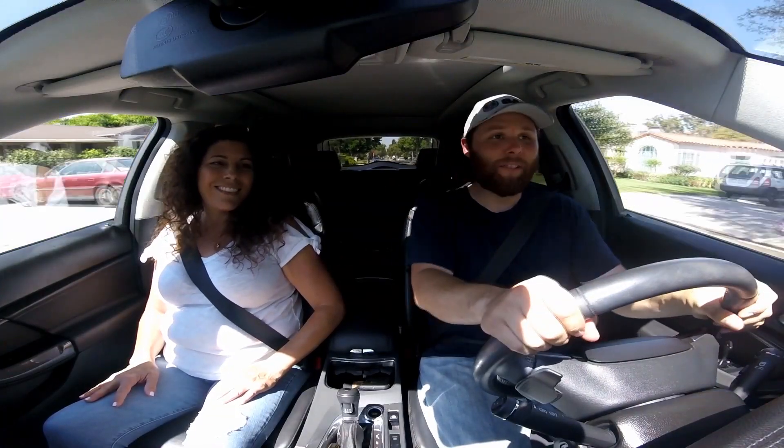Today we are driving a 2011 Saab 9-4X Aero. That's very special. I want to thank Kimberly for letting me drive your vehicle, let alone any of your vehicles, when it comes to Saabs.